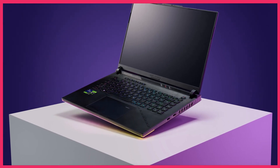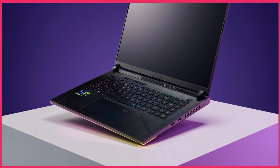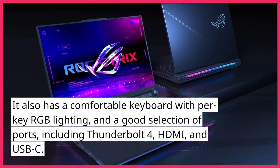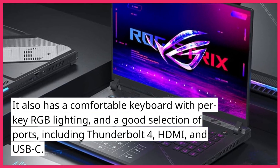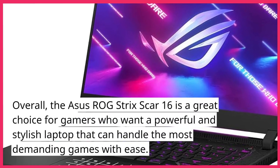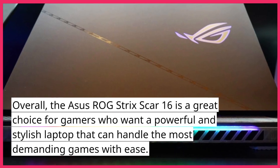The ROG Strix Scar 16 also has a sleek and stylish design, with a slim profile and customizable RGB lighting. It also has a comfortable keyboard with per-key RGB lighting, and a good selection of ports, including Thunderbolt 4, HDMI, and USB-C. Overall, the Asus ROG Strix Scar 16 is a great choice for gamers who want a powerful and stylish laptop that can handle the most demanding games with ease.